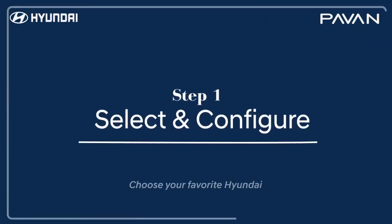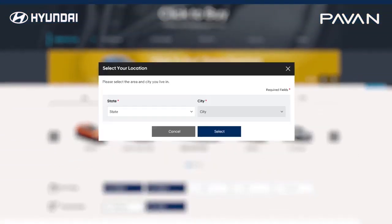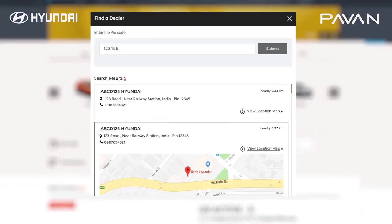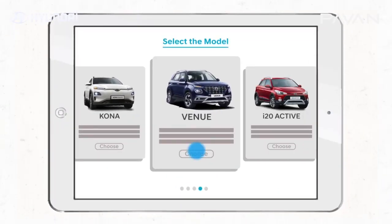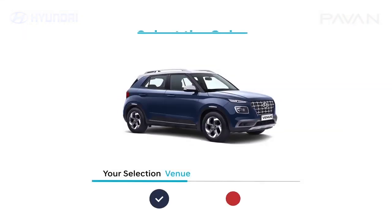Step 1. First, go on Click2Buy and select your city and state. Choose your preferred dealer and favorite Hyundai model. Then select the color and variant.